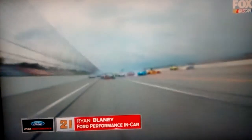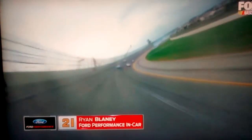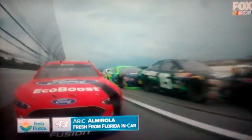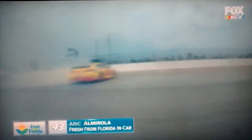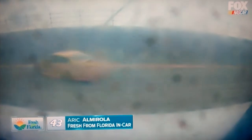Now we're going to ride with Eric Almirola. It takes a big shot. A .22 came back. Harvick ended up in the grass on this one.